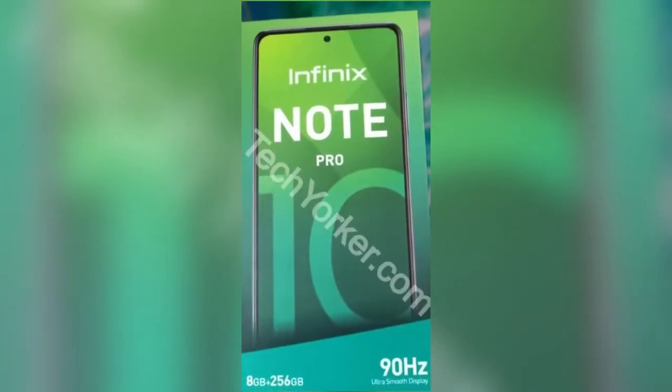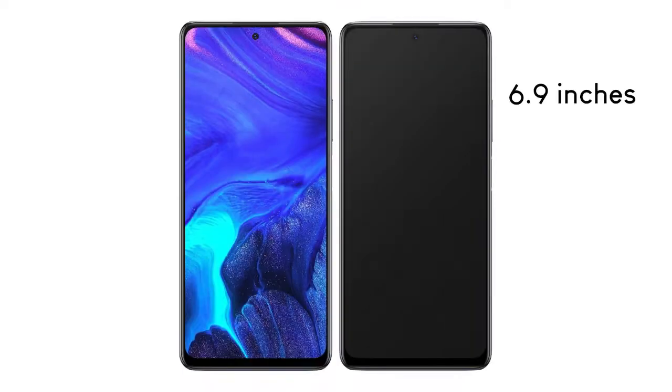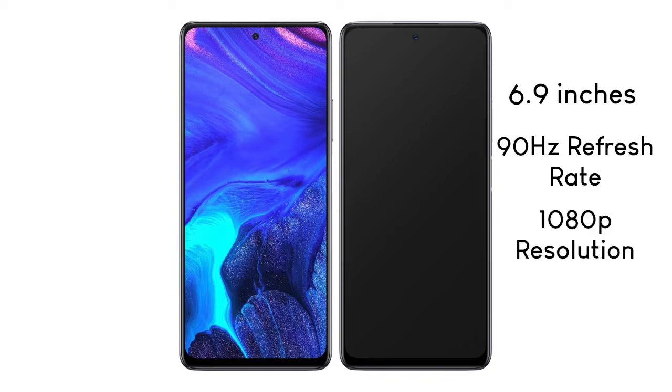About the display on this device — the Infinix Note 10 Pro will have a 6.9-inch display, also supports a 90Hz refresh rate, and will have a 1080p resolution.